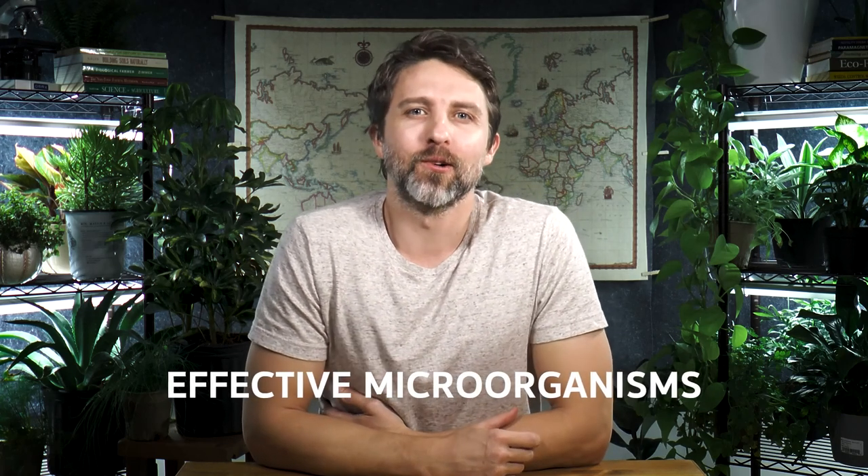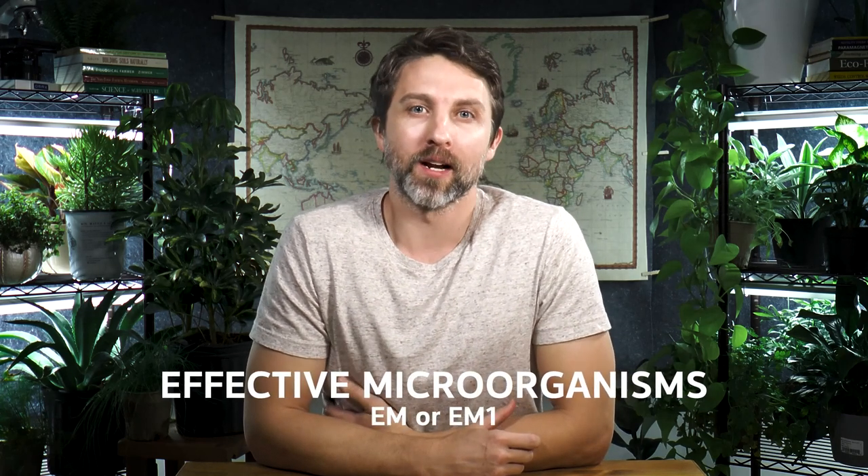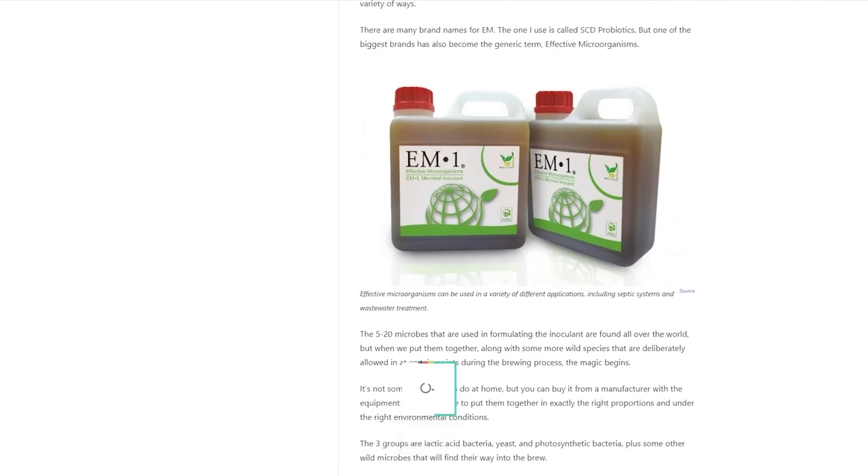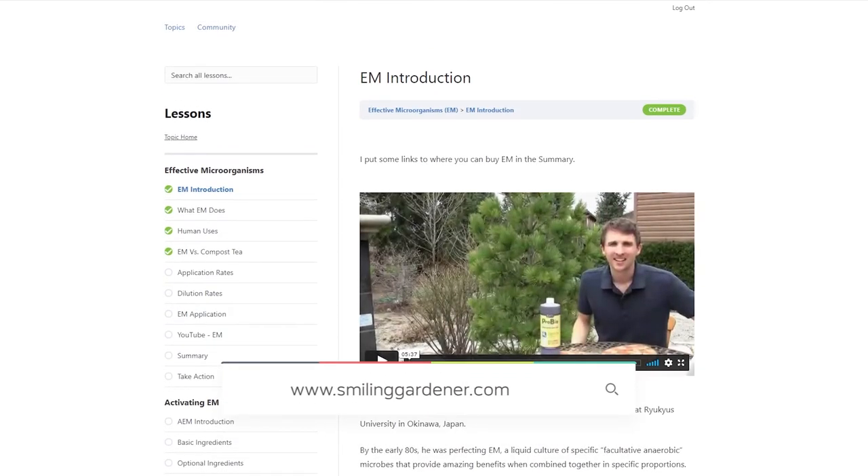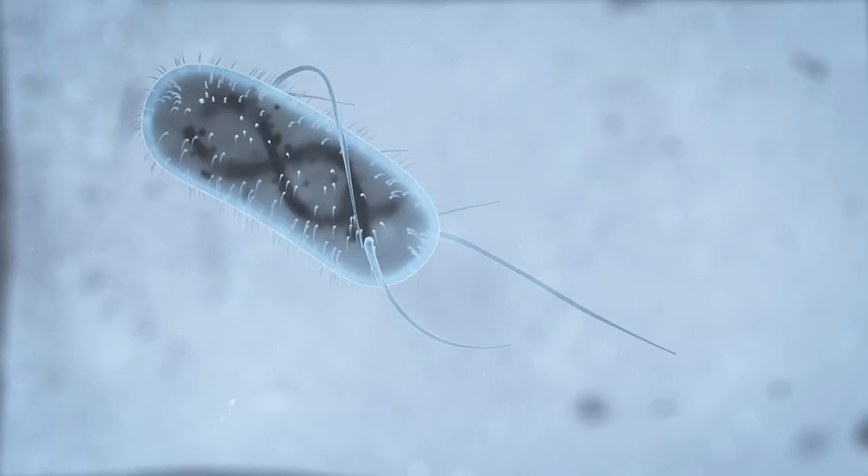Effective microorganisms, also called EM or EM1, is a very impressive thing. I'm excited to talk about it today. If you're in my online course, I will give you a link down below — you should really go watch this from within the course because there's a lot more for you about EM in there.